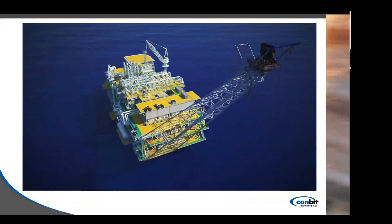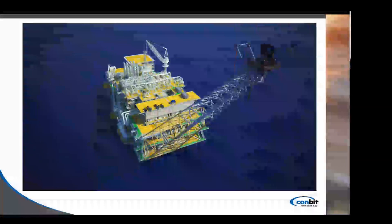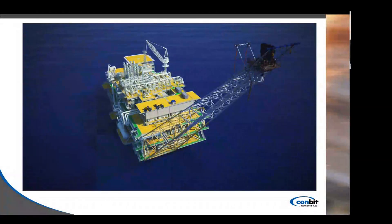Here you can see the flare tip was lowered to the supply vessel. In this particular project, the platform structure had to be removed as well as several pieces of the flare tip. If you would do this with a helicopter, it would require multiple runs and this would be very expensive. But with the Combit system, as you can see, all the pieces were removed one by one and installed the same way around.